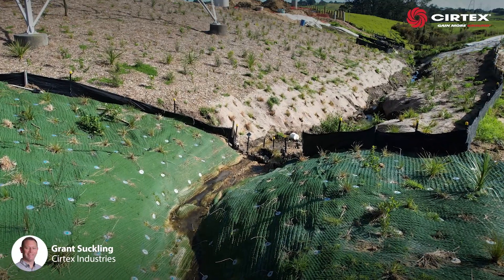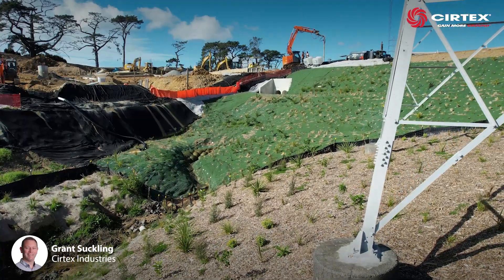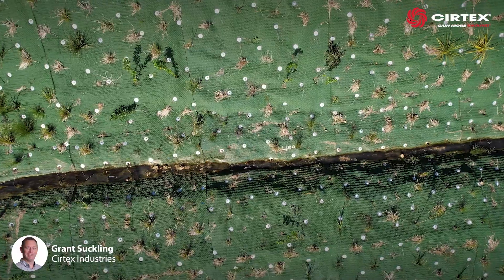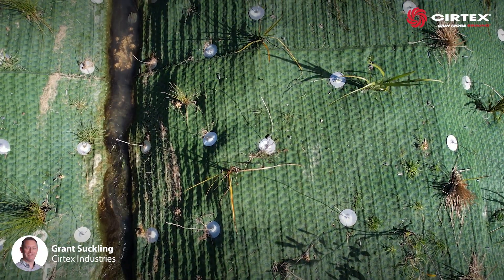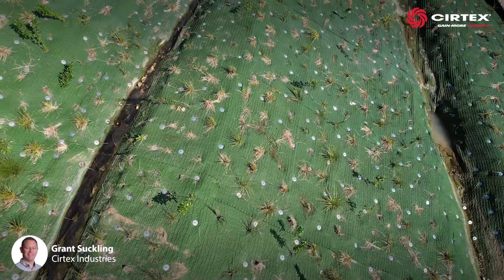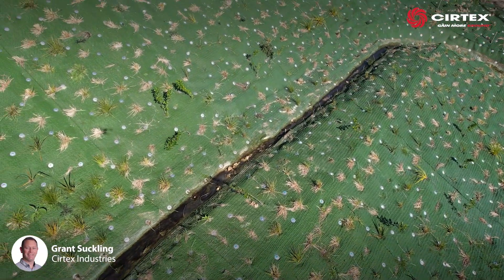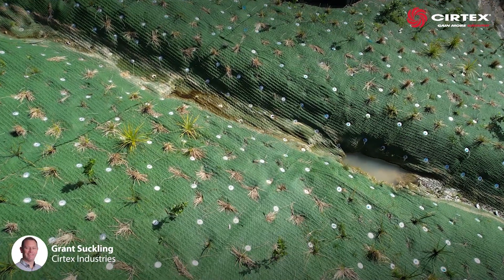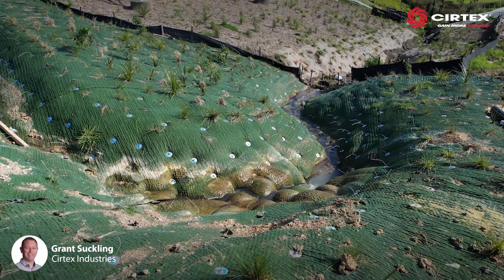To further stabilise the topsoil and the developing native planting in the path of the stormwater pond's overland flow path, an additional layer of T-Rex turf matting was placed over the top of the StrataWeb and topsoil, secured using Platypus ARGS anchors. T-Rex helps confine and retain the topsoil and root systems while the large volume of water is flowing over it.